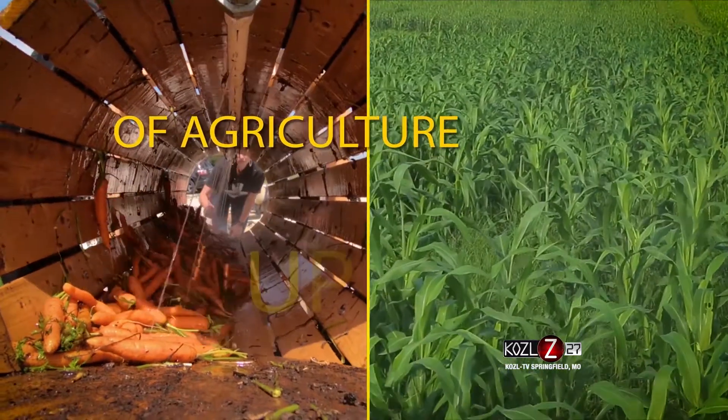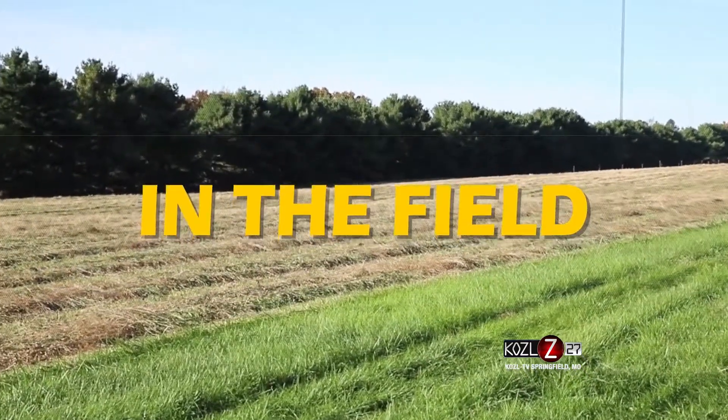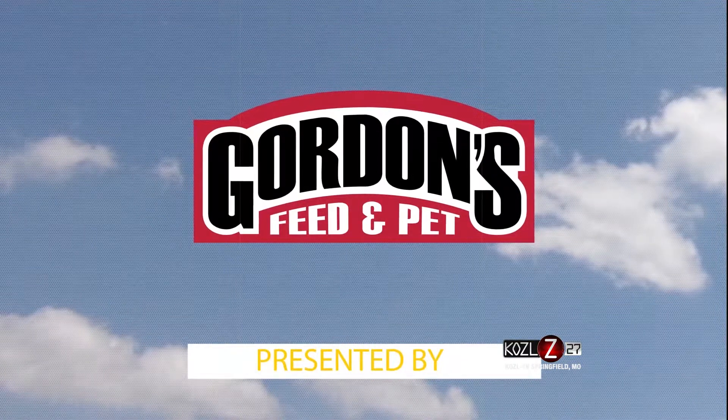Your weekly in-depth view of agriculture up close — this is In the Field, presented by Gordon's Feed and Pet.